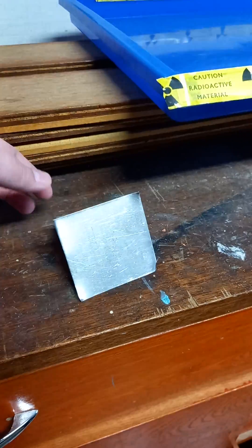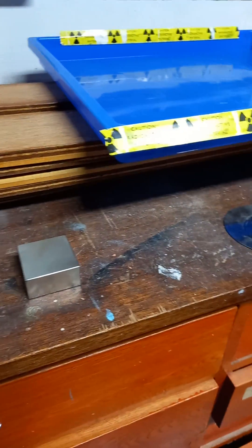Really strong neodymium magnet — you've got to be careful with these.